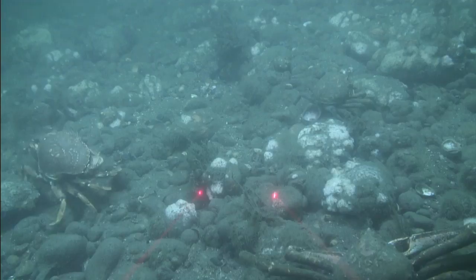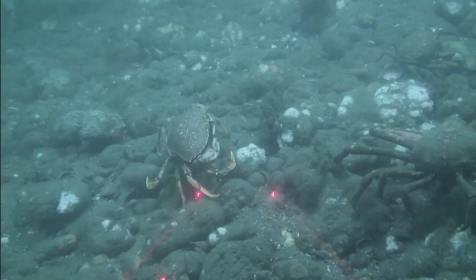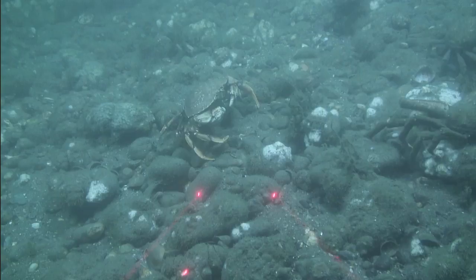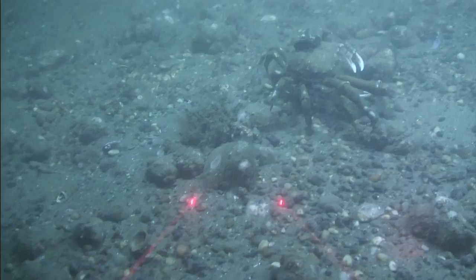This site also supports both the spider crab, Libinia, and rock crab, Cancer irroratus. A mussel appears to be hitching a ride on the shell of this crab. What do you suppose the mussel gains from this relationship? How about the crab?